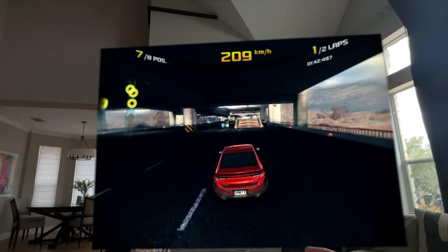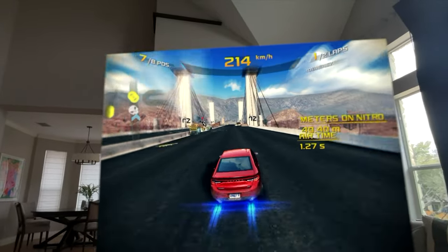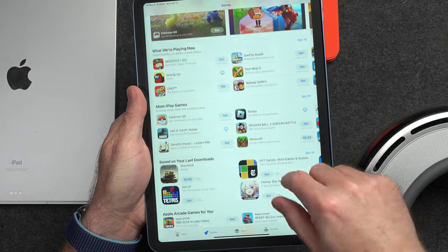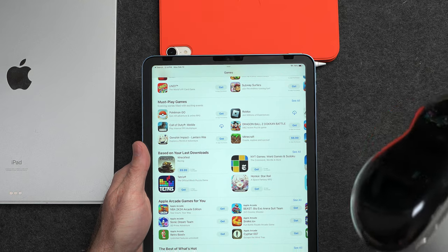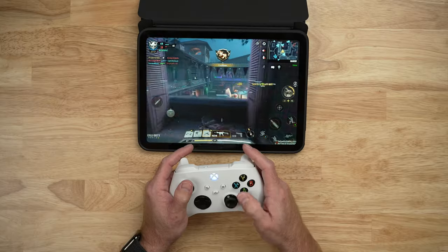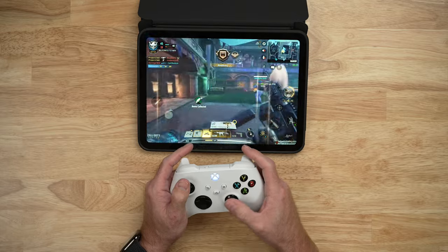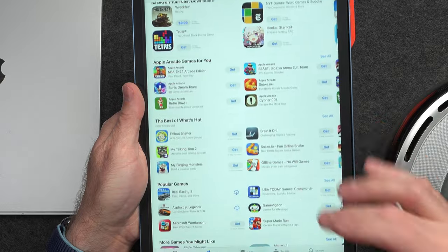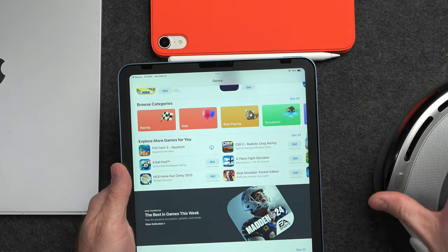You can play some regular iPad games with a game controller on the Vision Pro, but you're not going to find the full selection you'd find on iPad, as many game developers are not allowing their apps to run on VisionOS yet. Call of Duty Mobile is my main example — I play it a lot and it's not available for VisionOS. Plus, with iPad there are thousands of touch-first games that are just not compatible with the Vision Pro's lack of multi-touch controls.